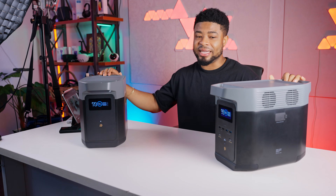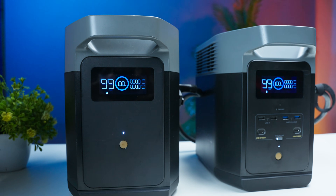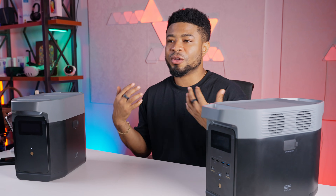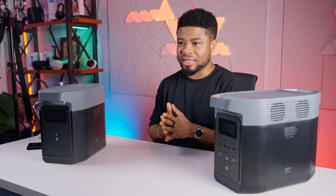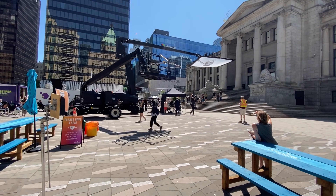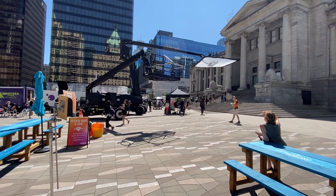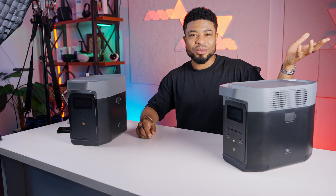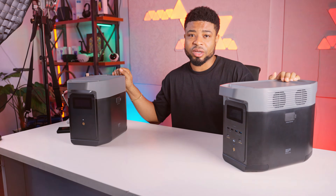So who is the Delta II for? It's perfect for a wide range of users: campers and homeowners who need a reliable backup power source, DIY enthusiasts and contractors who'll appreciate its ability to power tools on remote job sites, and even content creators who want to power cameras and lighting on outdoor location shoots without relying on V-mount batteries.